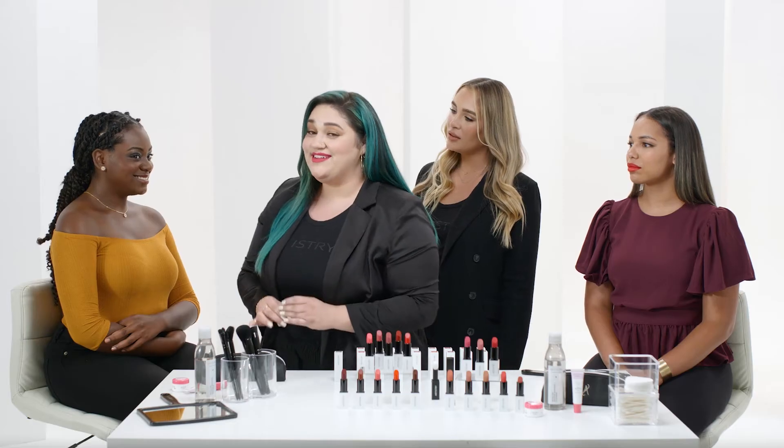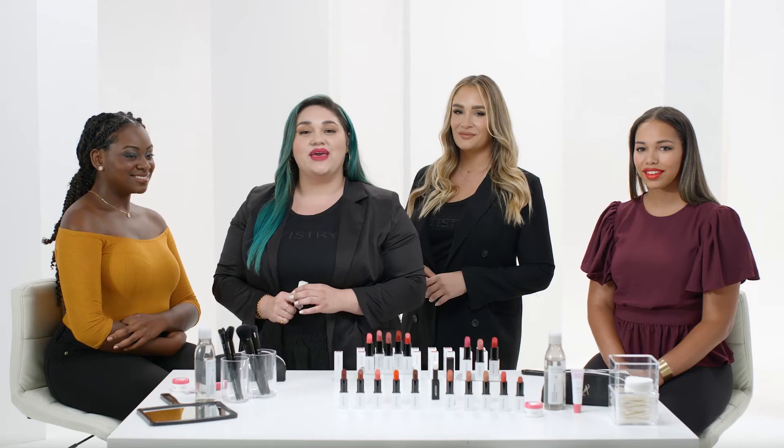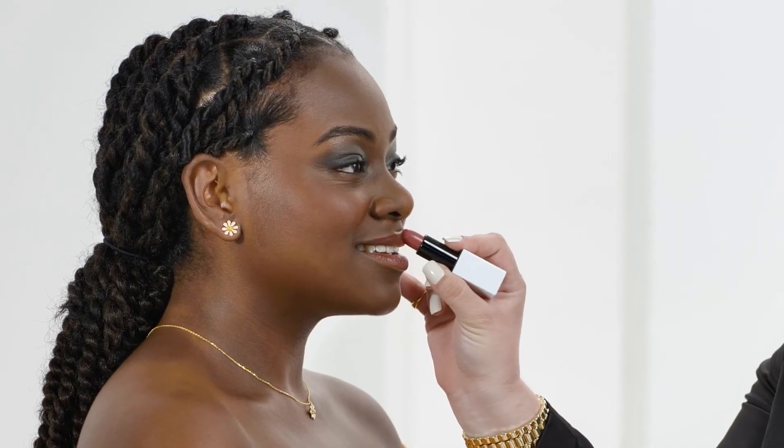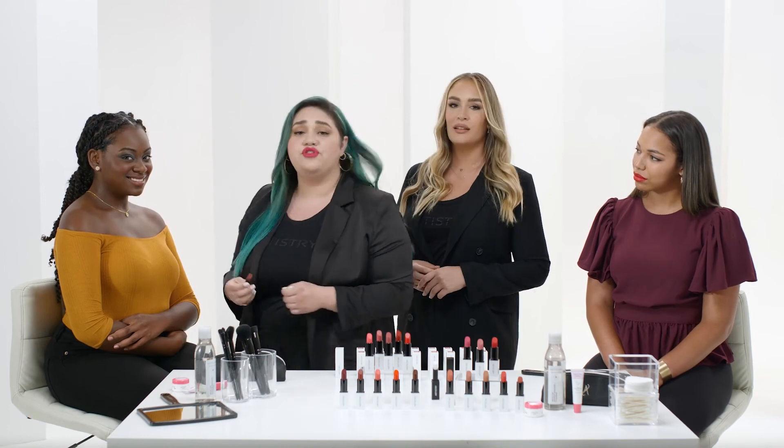Simone could stop there if she wanted to keep it a little more natural, or we can take the drama up just a level and apply a little bit of Mauvelous Morning right in the center for a pop of color. Look at that one-swipe color payoff! I love to keep going over it because even though it gives you all of that intensity in one swipe, sometimes we just like to be our best extra selves.